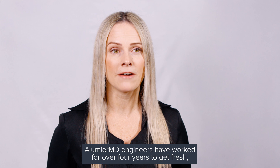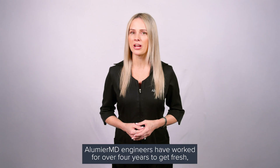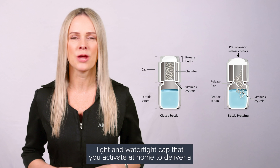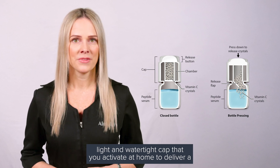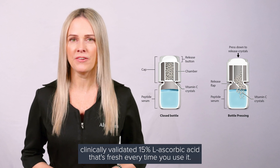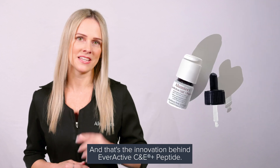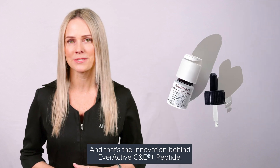Illumia MD engineers have worked for over four years to get fresh, high-performing L-ascorbic acid crystals in an air, light, and water-tight cap that you activate at home to deliver a clinically validated 15% L-ascorbic acid that's fresh every time you use it. And that's the innovation behind Ever Active C & E Plus Peptide.